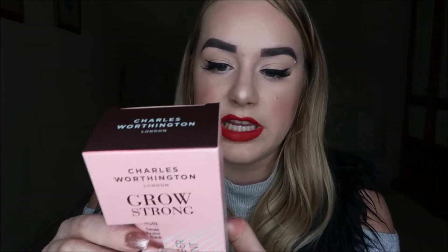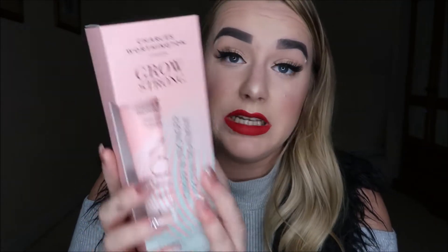Number eleven is a product by Charles Worthington — the Grow Strong Longer and Stronger Protein Treatment. It claims to create hair that is instantly six times stronger with its strand-building protein cream. I'm always on the lookout for products to keep my hair in tip-top condition. It's a reconstructing protein cream that rebuilds proteins in the hair, and 95% of people say that it works.